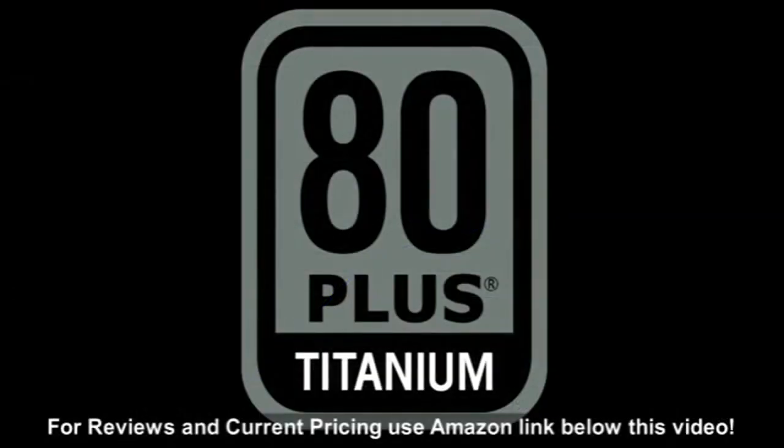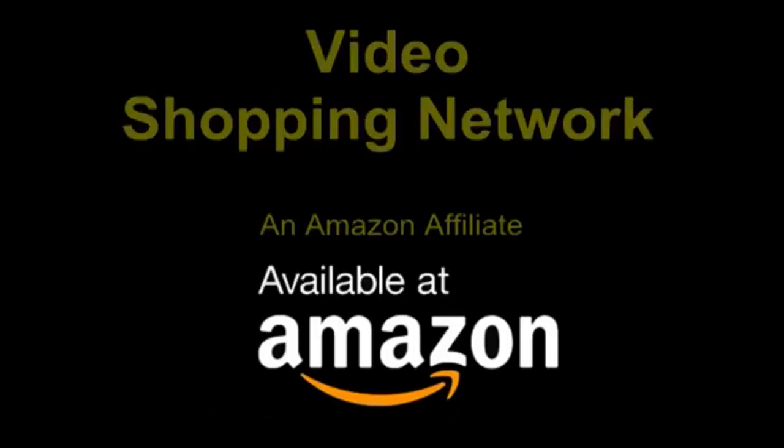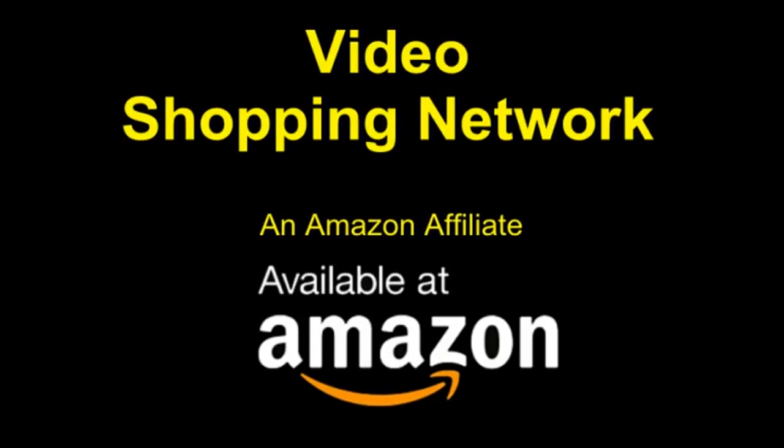Nothing beats titanium with the EVJ Supernova 750, 850 and 1000 T2 power supplies. Video Shopping Network, an Amazon affiliate.